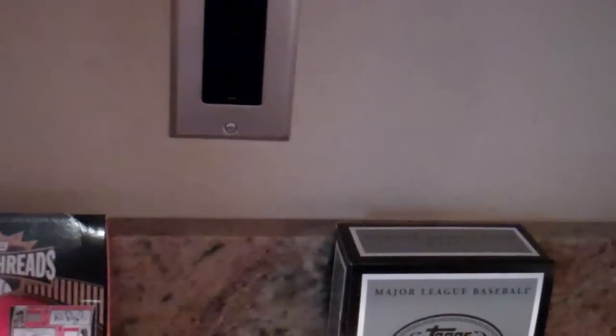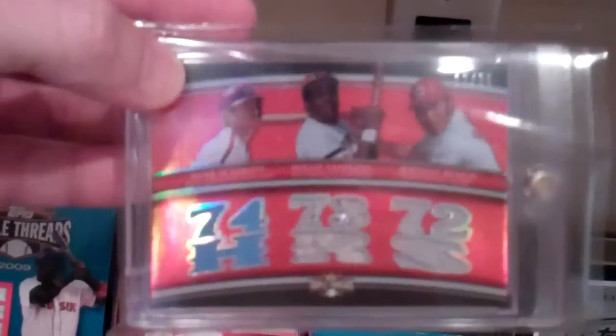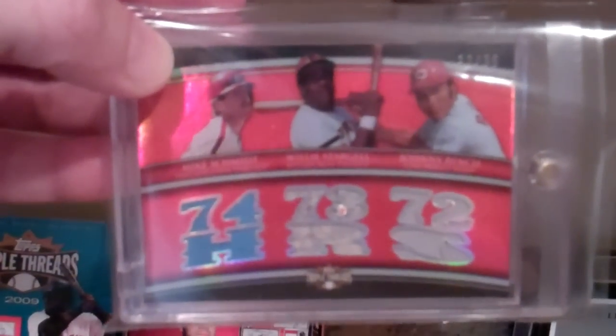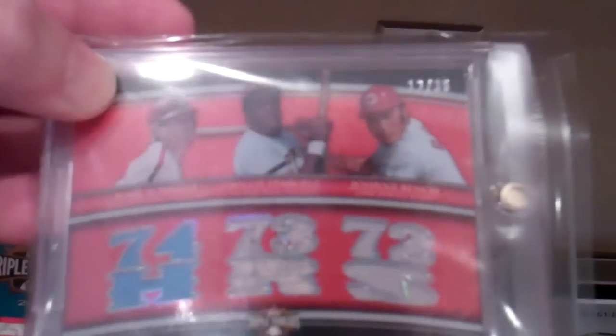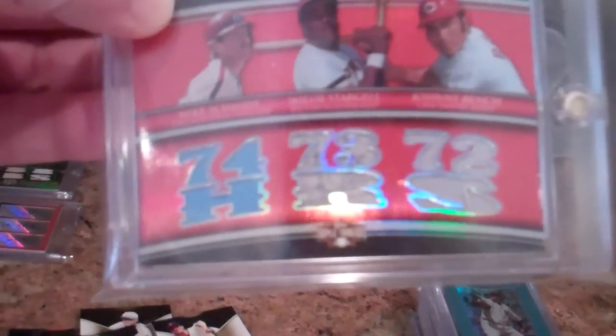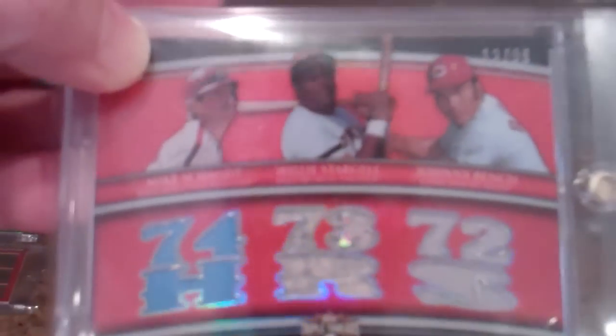And his hits — he got two pretty nice hits. Mike Schmidt, Willie Stargell, and Johnny Bench, numbered 12 out of 36. That's baby blue, gray, and gray — that's the old school gray. So that's that card.